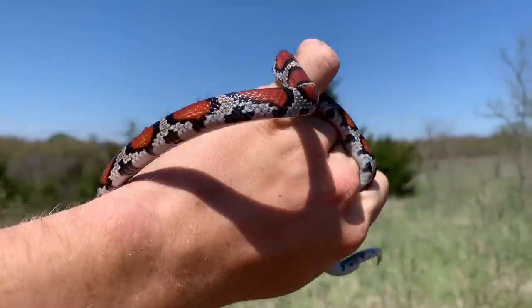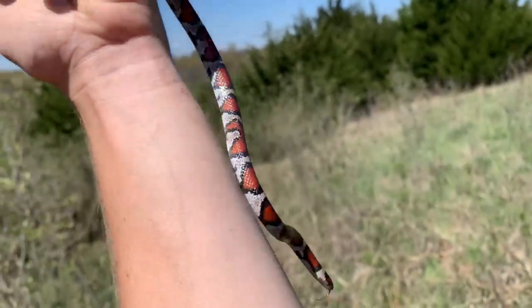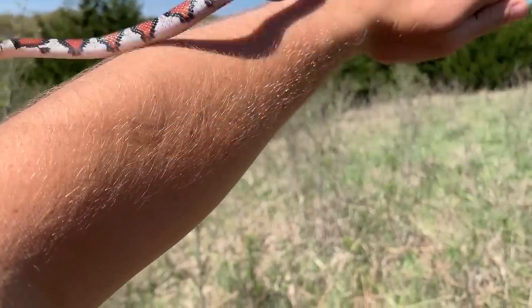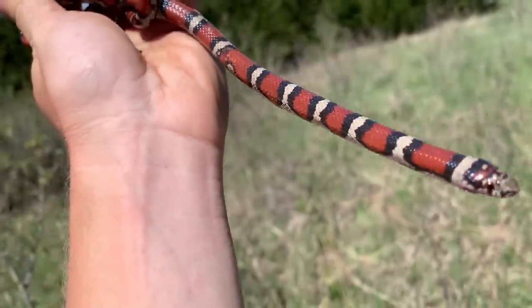Alright guys, this is the only milk snake we managed to turn up at our first stop. But I have to say, this is a pretty good one to start the day with. Hopefully it won't be the only one we see. Lots of snakes here, unfortunately just the one milk snake, but at least it's a good looking one. We're going to photograph this guy and put it back under his rock.